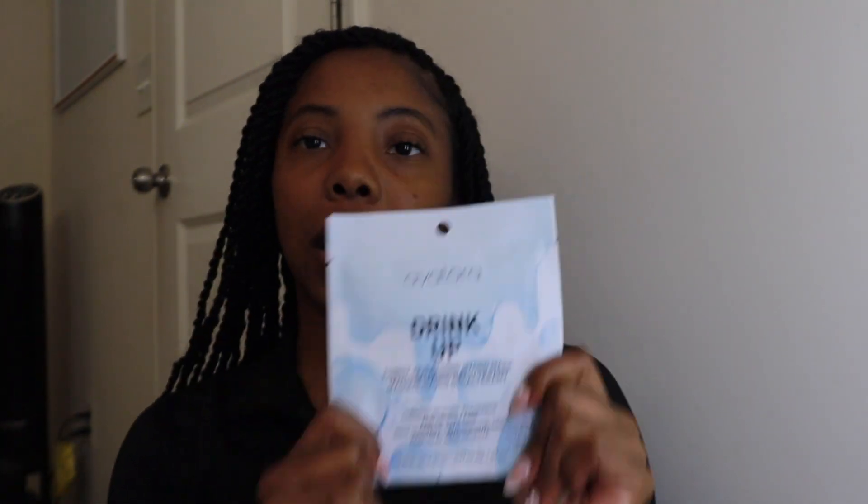I got this EGO Tools bath cloth to exfoliate my skin. I wanted to get the gloves but I couldn't choose, so I got this — but I might get the gloves too because I need them. And then I got a face mask because my skin gets really dry sometimes after a few days and I have to switch it up when it gets super dry.